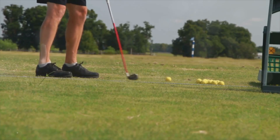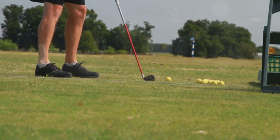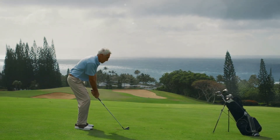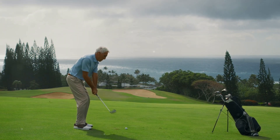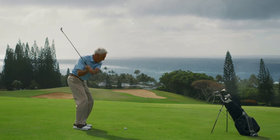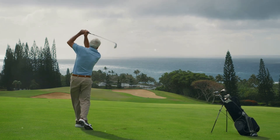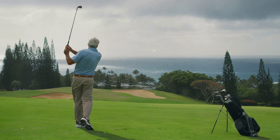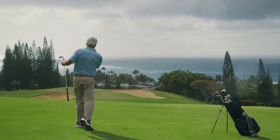Integrating insights from biomechanics and physics, we see that every part of your body plays a role in generating and transferring energy to the ball. Here's the surprising part: swing speed and ball trajectory are closely linked. It's not just about swinging hard, it's about swinging smart. Proper technique allows you to maximize distance and accuracy without relying solely on strength.